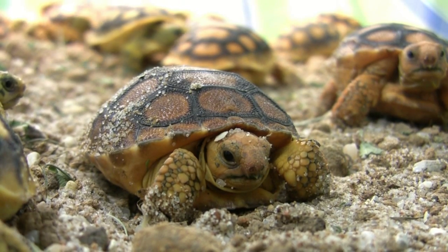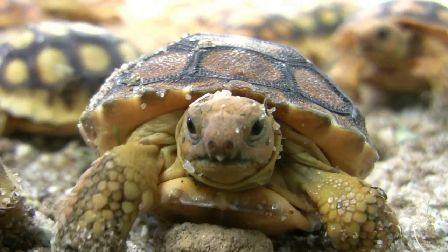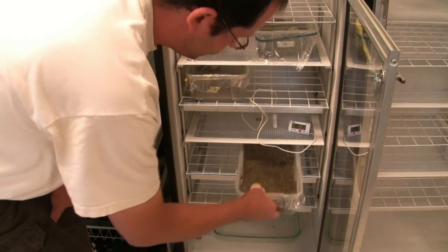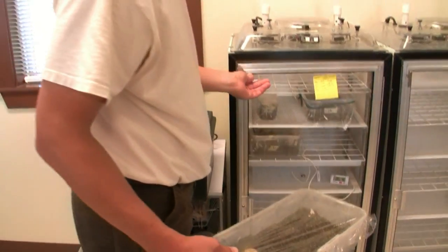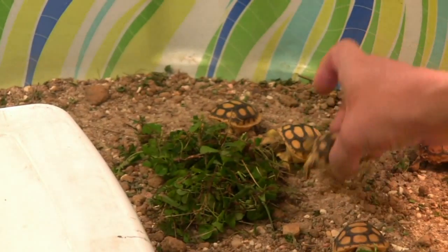Because a two-year study at Camp Shelby revealed a 100% mortality rate among gopher tortoises hatched in the wild, the Nature Conservancy began a Head Start program to help the endangered animals repopulate. Eggs are collected from the field and placed in incubators, where they hatch. After hatching, they're kept in the lab for about two weeks, where they're fed a diet of clover, kale, and lettuce.